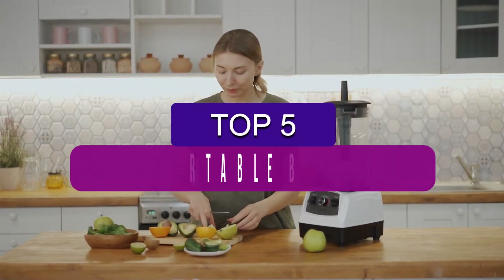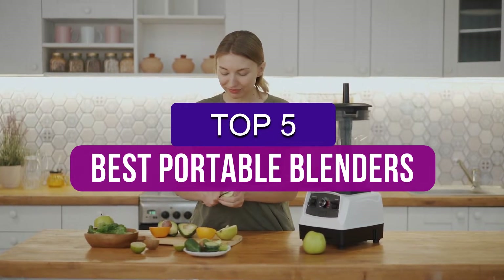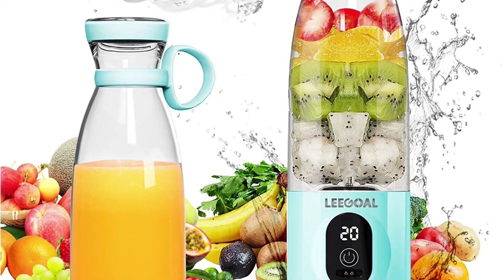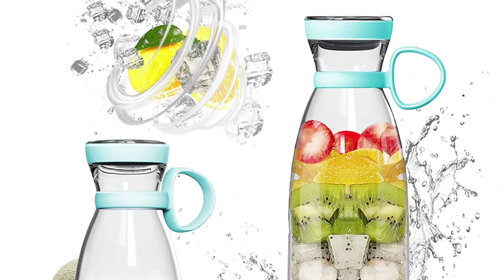Hey guys, in this video we're breaking down the 5 best portable blenders available right now. We've included options for every type of consumer. If you want more information on the best and most up-to-date pricing on the mentioned products, be sure to check the links in the description below. Okay, so let's get started with the video.